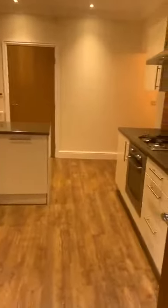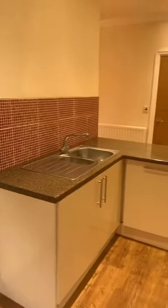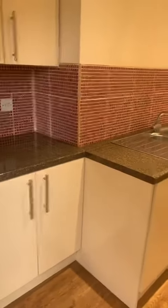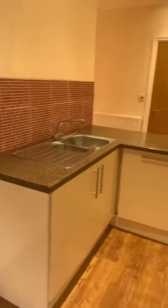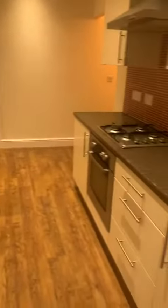So when you come into the property, you're coming into the kitchen. You can see lovely high gloss units. Lovely red tiles to the back. We also have lovely worktops — sort of a marble effect in a lovely, neutral brown colour. The floor as well.